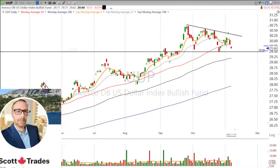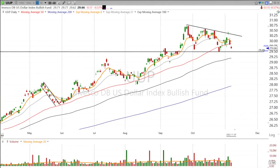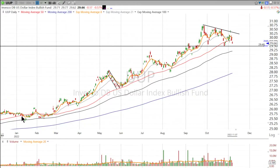Hi, good evening. This is Scott at ScottTrades on Twitter with StockMarketMentor.com and your chart of the day. We've been talking a lot about the dollar, especially over at Stock Market Mentor. We've been watching this strong dollar trend all year long.